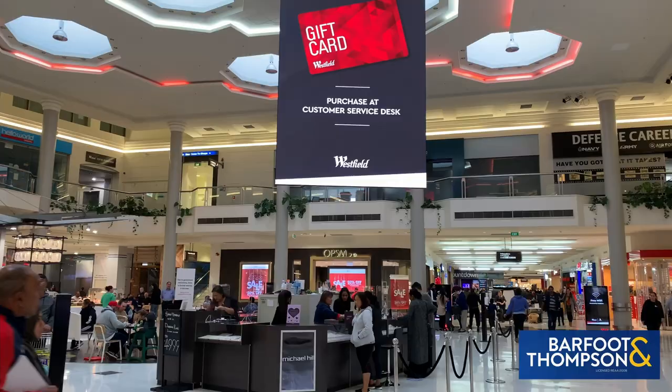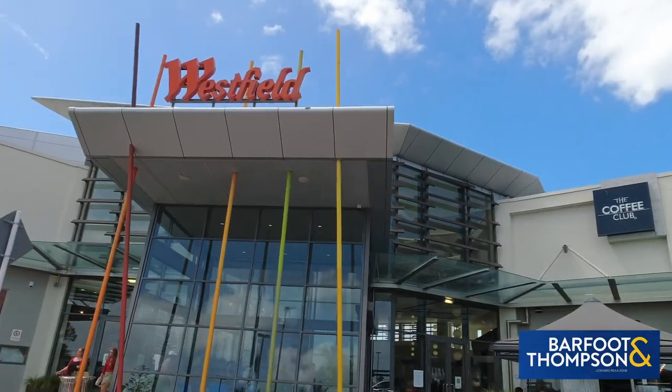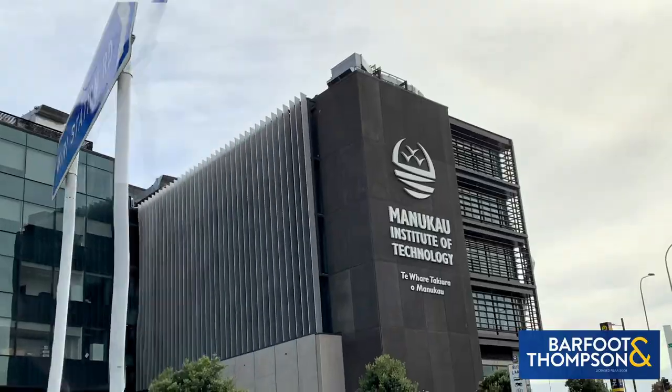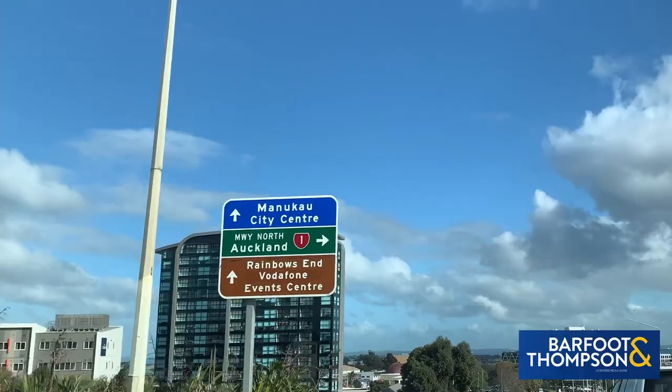Now you've seen the house, let's talk about the location. It is a much sought after location with such easy access to all amenities. Manukau City Centre is just walking distance from here, walking distance to the train station and MIT as well. All the motorways have easy access, and it's a short drive to Botany or to the Auckland International Airport.